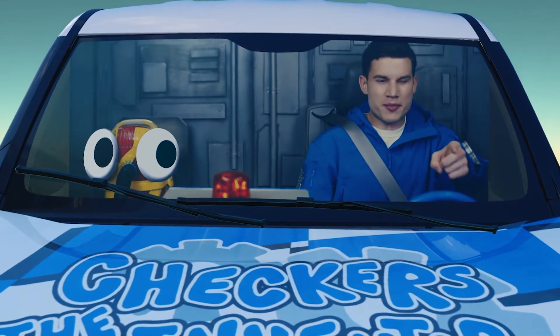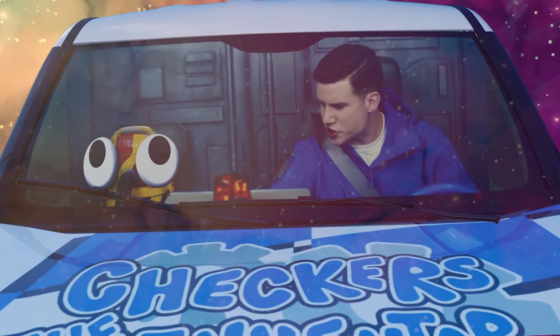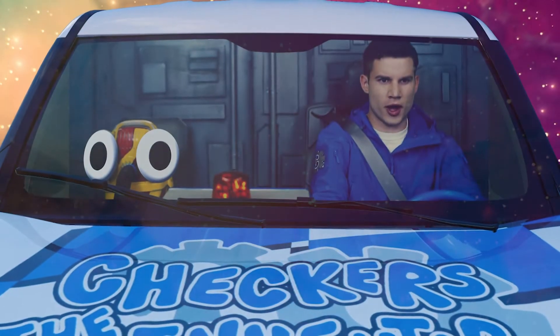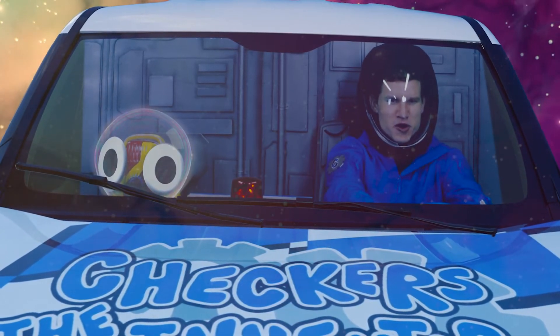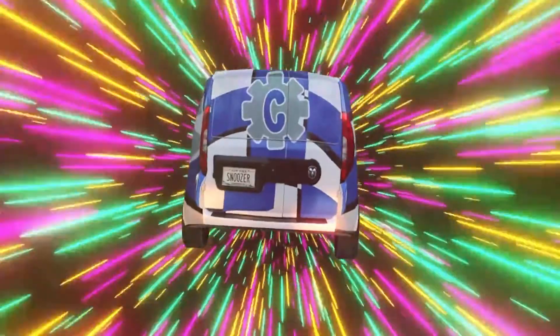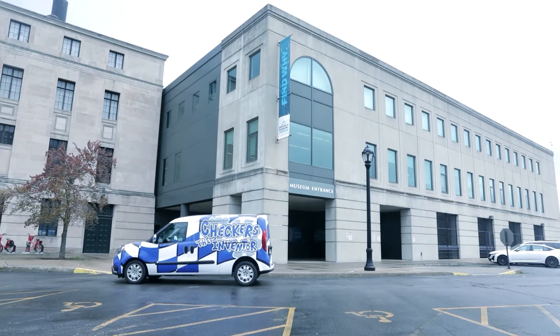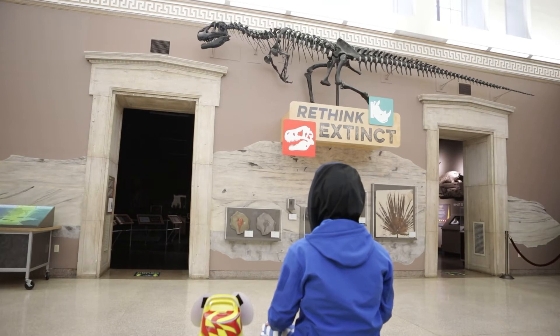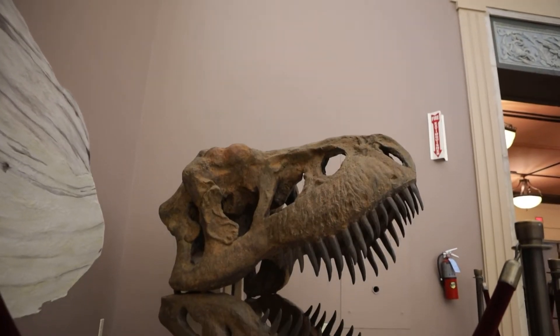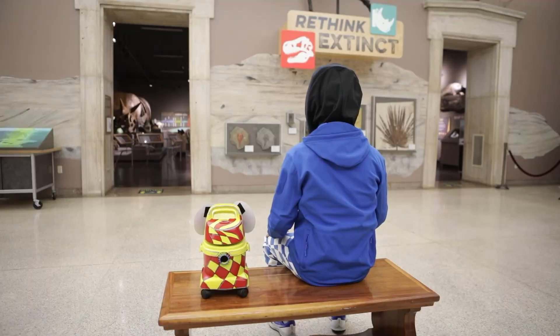But if there aren't any more dinosaurs around, how are we going to see a dinosaur egg - especially a big one? Well, you'll see, Snoozer. Wait a minute, Snoozer - we're at the Rainbow. Well, if we're going to cross through Rainbow Way and head to the science museum, we wear our safety suits. We're here at the Buffalo Museum of Science. Let's head inside. Here we are at Rethink Extinct. Over there is the T-Rex head skeleton mold - we saw that last time. Now let's head inside and see that dinosaur egg.